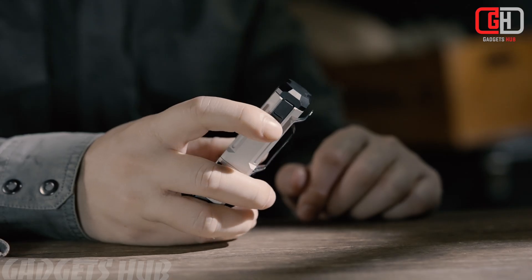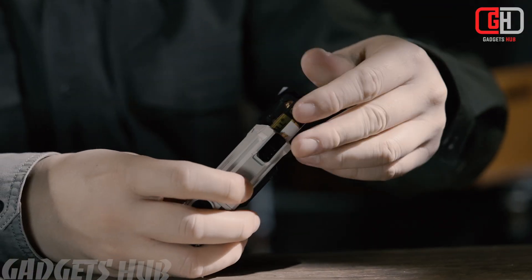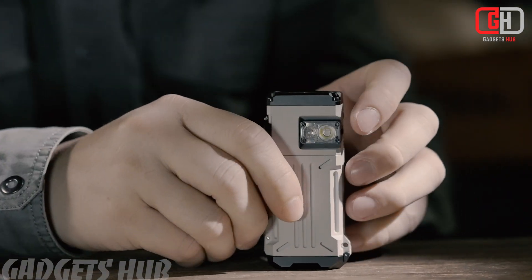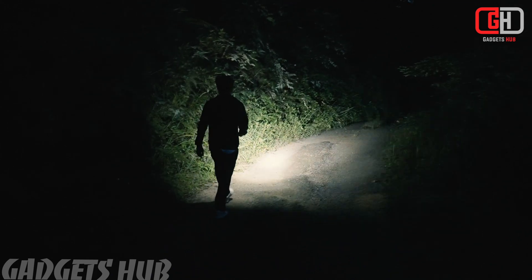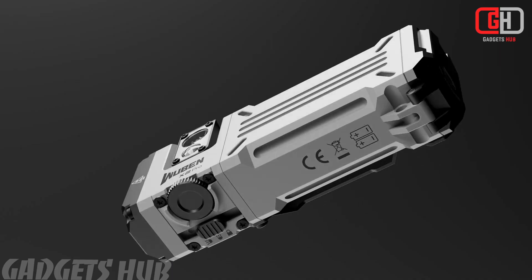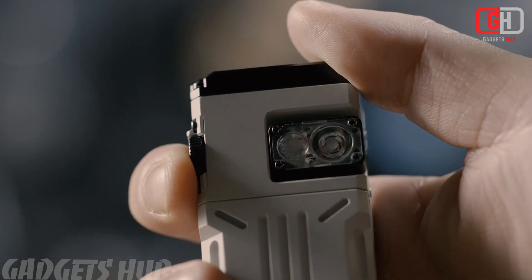Conclusion: The Wubin X12 Pro is a compelling option for those seeking a versatile and powerful flashlight. Its combination of brightness, functionality, and durability make it a suitable choice for camping, hiking, emergency preparedness, and everyday use. However, potential buyers should carefully consider the flashlight's size, weight, and battery life to ensure it aligns with their specific needs.